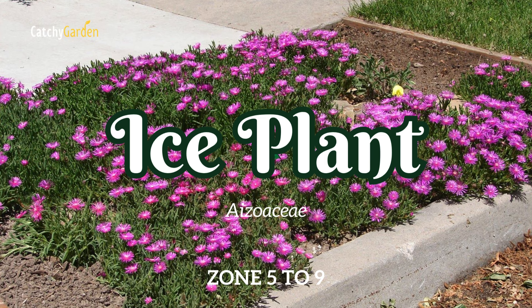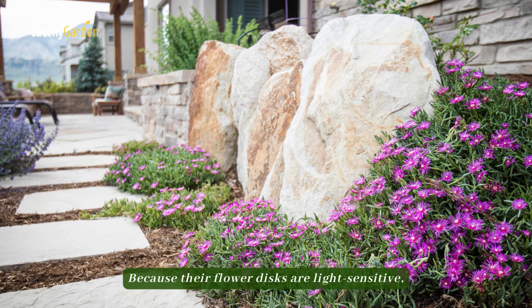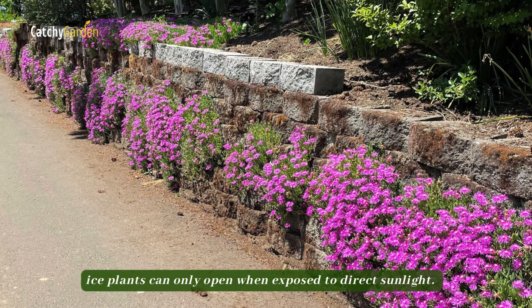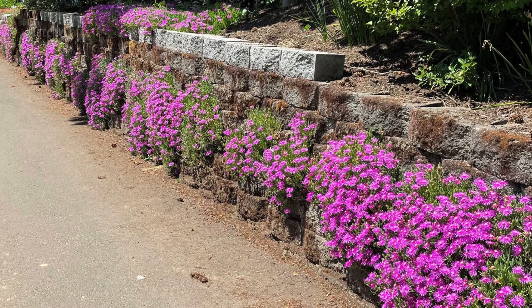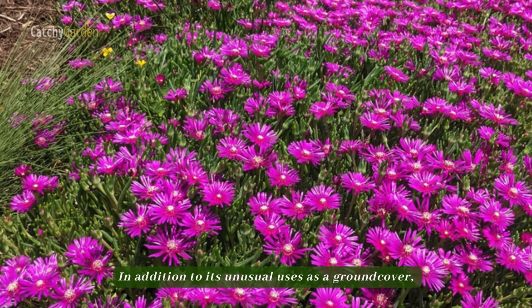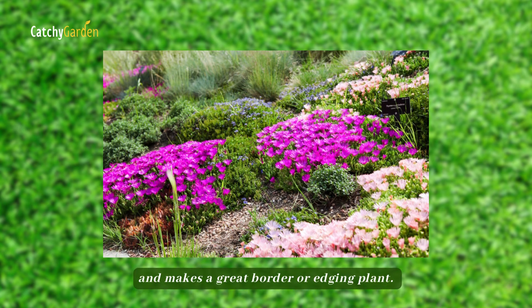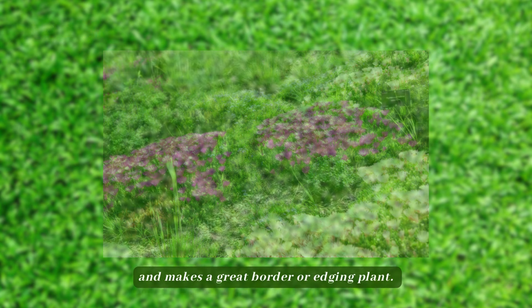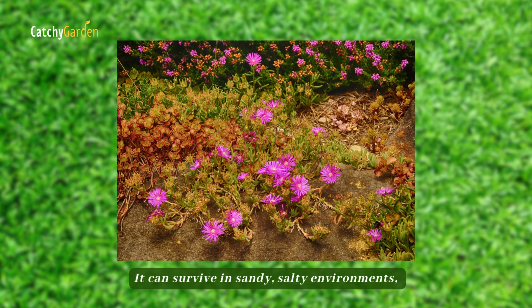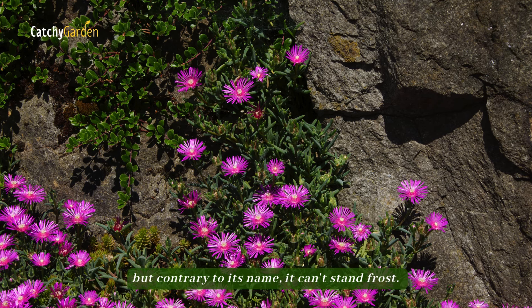Number 13: Ice Plant. Because their flower discs are light sensitive, ice plants can only open when exposed to direct sunlight. In addition to its use as a ground cover, this plant also looks great in rock gardens and makes a great border or edging plant. It can survive in sandy, salty environments, but contrary to its name, it can't stand frost.